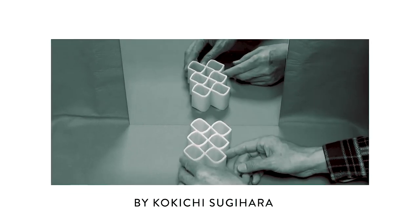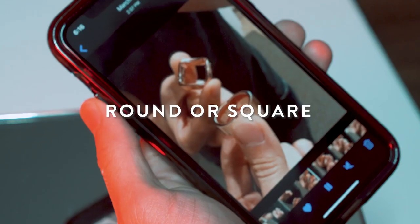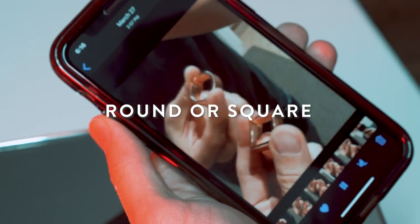The Ambiguous Cylinder is one of the most popular optical illusions ever created. Everyone, including myself, scratched their head thinking, is the object actually round or square — how is that even possible?